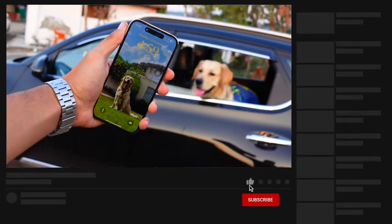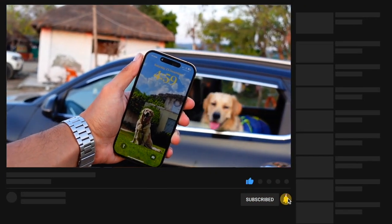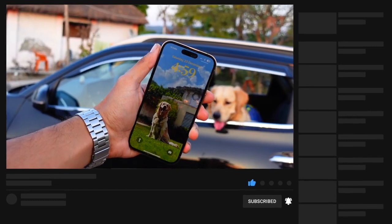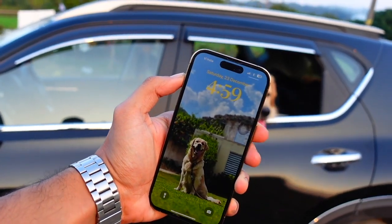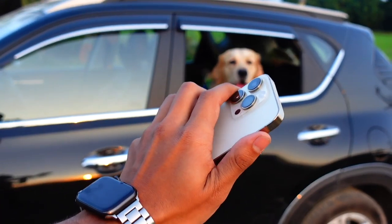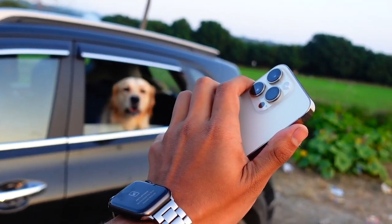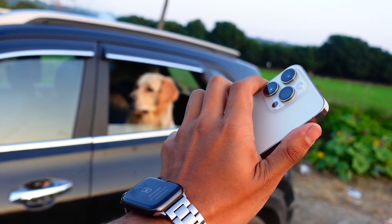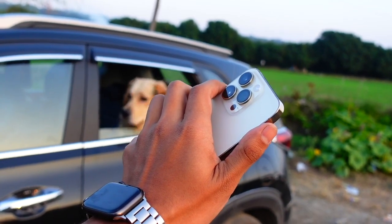iOS 18 on iPhone 14 Pro — I have been using my iPhone 14 Pro since the very first day. From iOS 18 beta one, I've been using iOS 18 on my 14 Pro since then, so I have a really great idea of how iOS 18 performs on this device. Let's talk about whether it is worth updating to iOS 18 on iPhone 14 Pro or not.